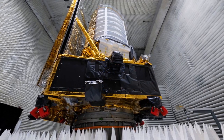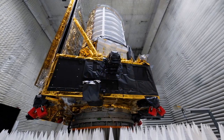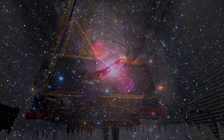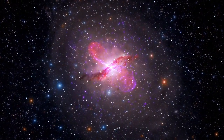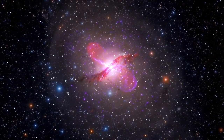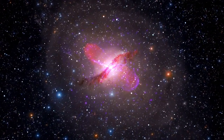Embarking on a celestial odyssey unravels the cosmic tapestry unveiled by the revolutionary Euclid Space Telescope. As the cosmos opens its arms to the lens of this celestial behemoth, the narration becomes a cosmic sonnet, weaving together the marvels of the universe with the practicality of establishing a digital presence.